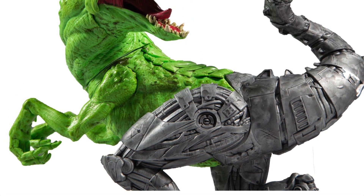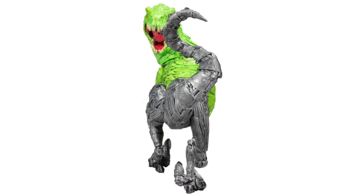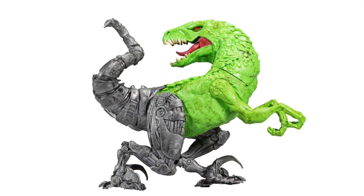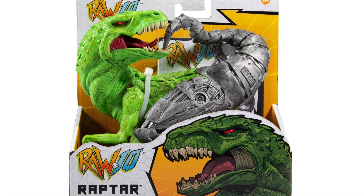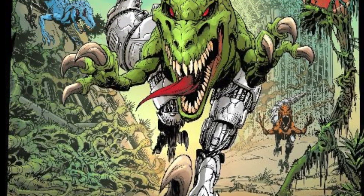You guys let me know in the comments below — is this a pickup or a pass? I love that McFarlane is not just doing the DC stuff, not just doing the Spawn stuff — he's also making other figures. Let me know your thoughts down below. Let's hope he brings back Movie Maniacs though, that's the one I'm really excited for. Let me know guys, pick up or pass. We'll see you soon. Later.